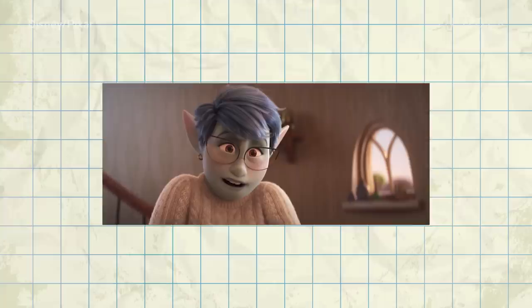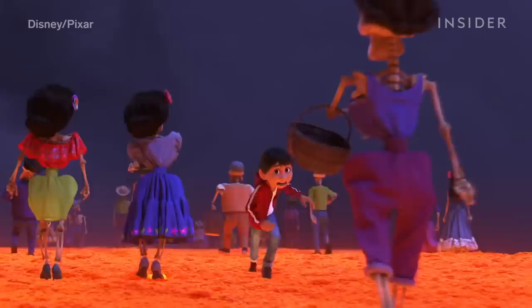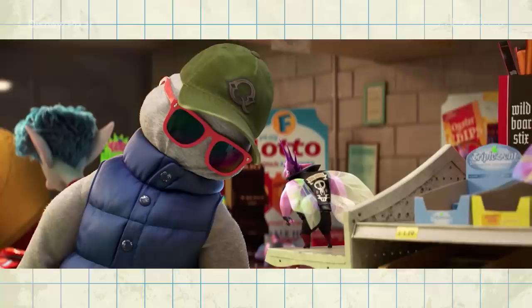They also need to add small details to clothes that you would normally expect to see, like little threads hanging off a sweater. A vital but unexpected part of the job? Shading. Lighting can help textures look more realistic, which can sell the whole look. This is the reason why Dad's vest looks naturally puffy instead of plastic.